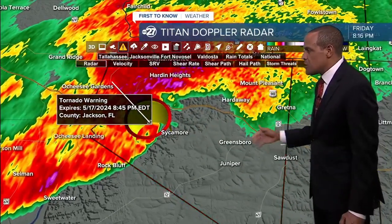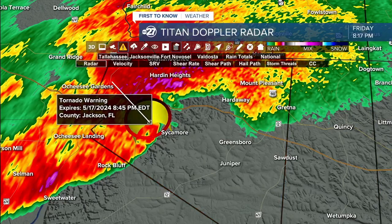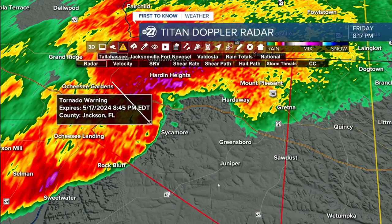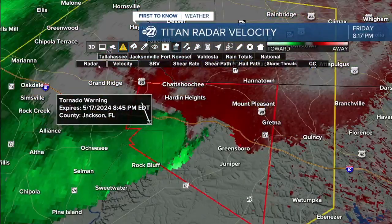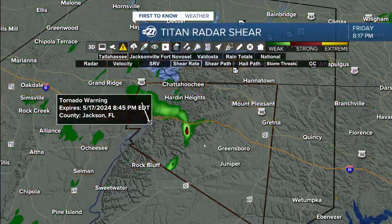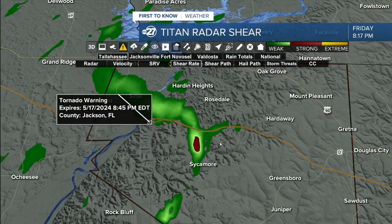If you're in surrounding neighborhoods or maybe some of the hotels on those exits, at the Quincy exit, it's definitely a good idea to make sure you are taking appropriate action. Make sure you're getting into the lower floor and the interior room of your home or building to protect yourself as best you can in advance of any of these gustier winds. I'm taking some of those shear detection symbols off just to declutter things and make it easier for you to see where some of this activity is in relation to where you may be in Gadsden County.